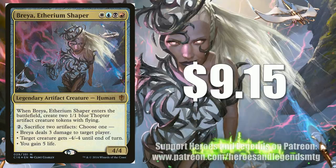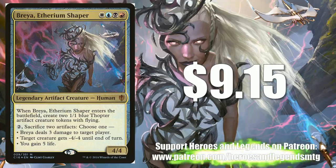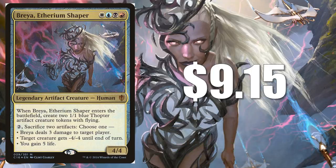Rhea, Ethereum Shaper at $9.15. However, it is only available in foil — it's only been printed in this one printing, as a matter of fact. This is just a sweet card that interacts well with artifacts, particularly thopter strategies or something like that, but also just generally with artifacts. There is another new card that makes this card even more relevant, and that is Dovin, Grand Arbiter.